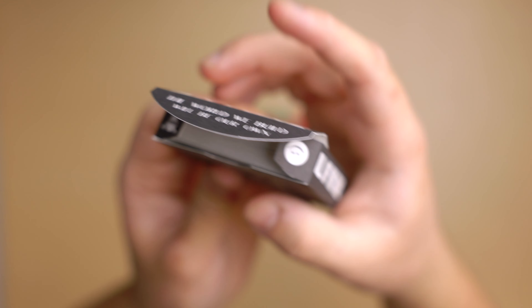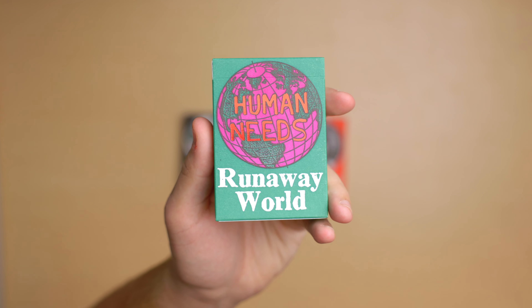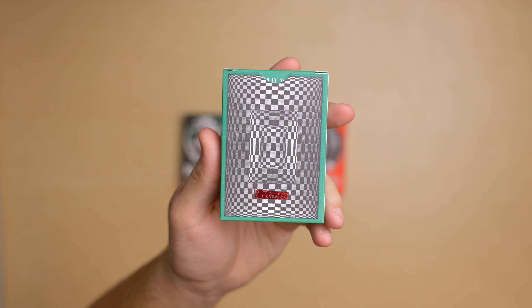The side flaps, when you open the deck, have a smiley face and a skull on them. This is the Showroom Edition — it's all the same, except the background of the tuck is green instead of black, and the globe is green and purple instead of black and white.